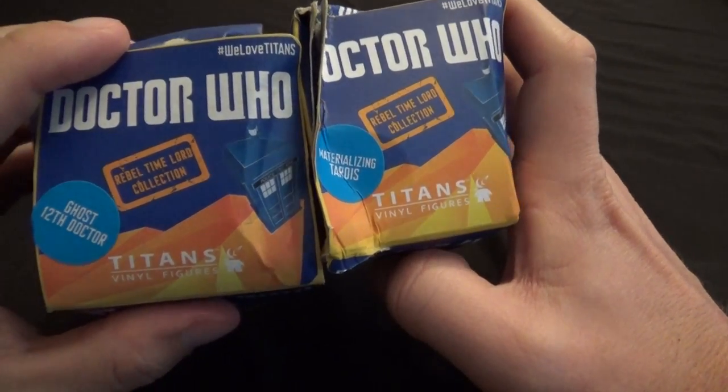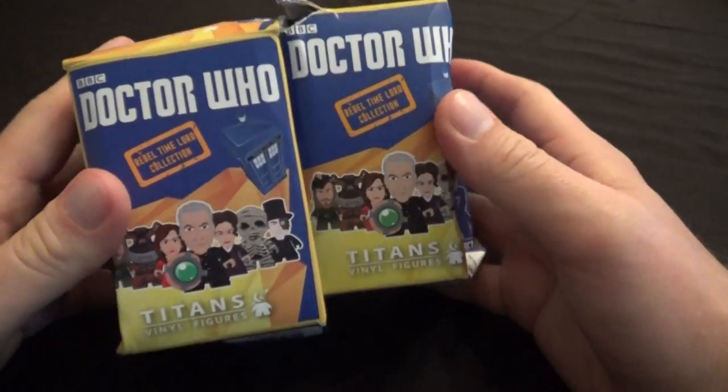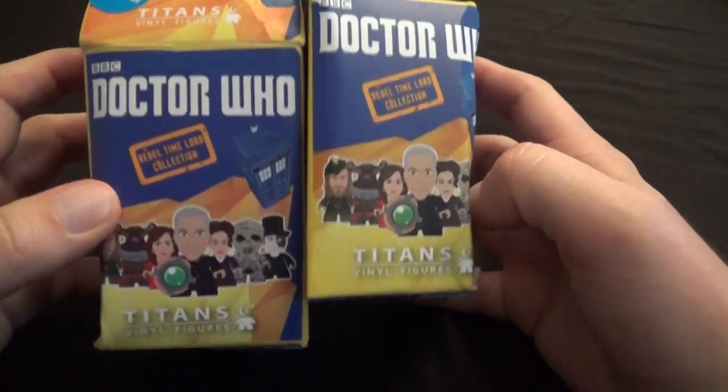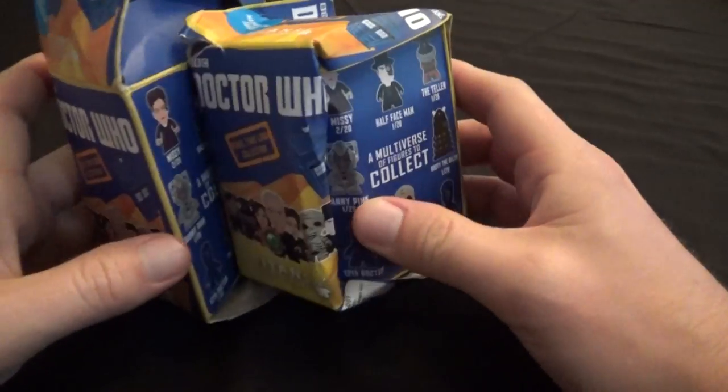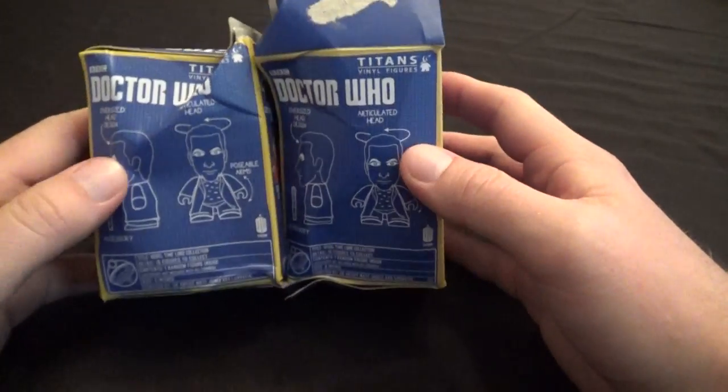We've got the 12th Doctor, the Ghost 12th Doctor, and we've got the materializing TARDIS with glitter and everything — mostly just glitter. As you can see, I got these on eBay, and the boxes came pretty smashed, unfortunately.